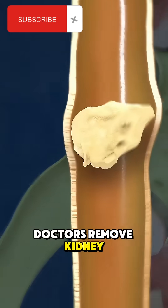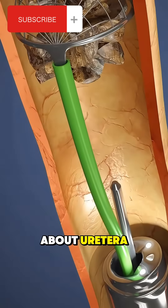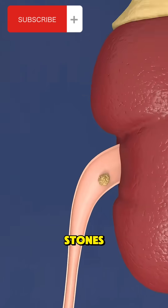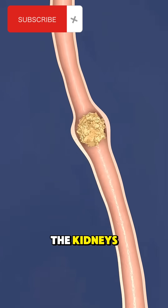Ever wondered how doctors remove kidney stones stuck in the ureter? Let's talk about ureterolithotripsy. Ureterolithotripsy is a medical procedure used to break and remove stones from the ureter, the tube that carries urine from the kidneys to the bladder.